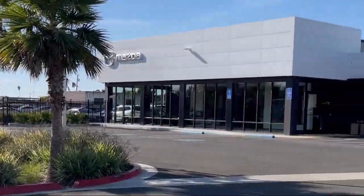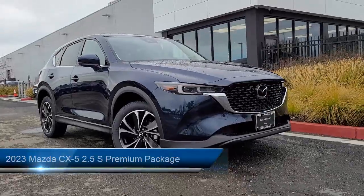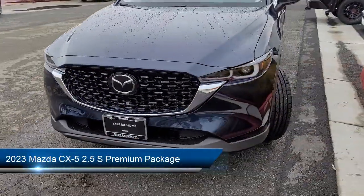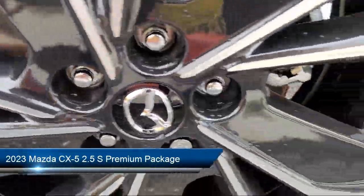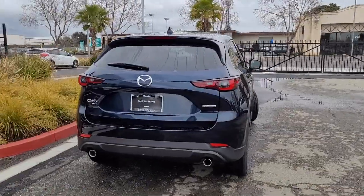Welcome to San Leandro Mazda and here's a look at one of our great vehicles for sale. It comes equipped with heated front seats, auto high beam headlamp control, rear view camera, keyless entry, and rain sensitive windshield wipers.